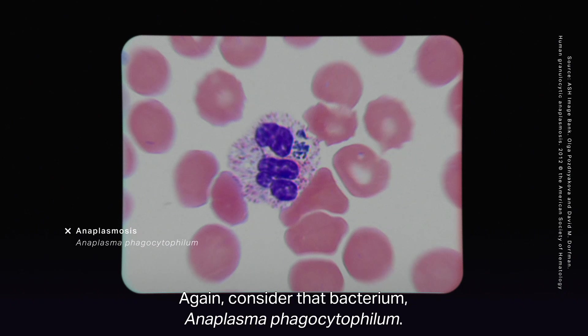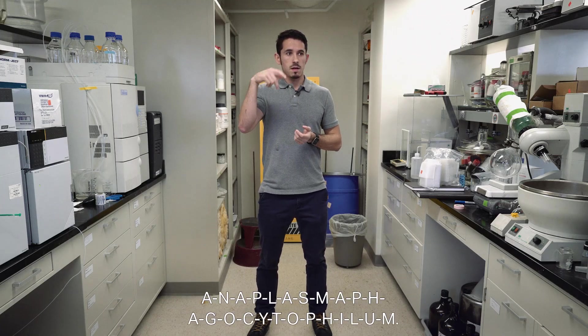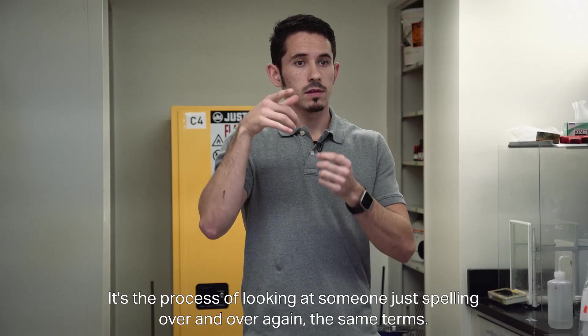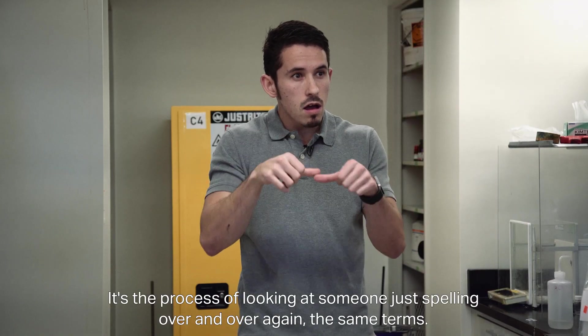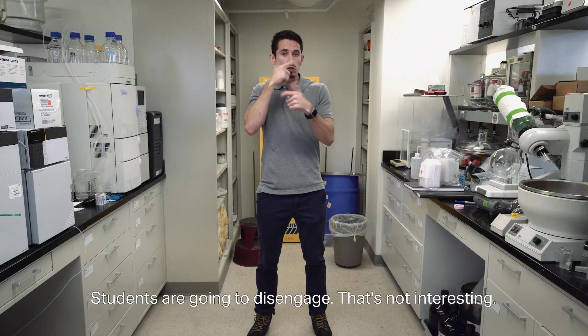Consider that bacterium, Anaplasma phagocytophilum. Fingerspelling would be like someone spelling out A-N-A-P-L-A-S-M-A P-H-A-G-O-C-Y-T-O-P-H-I-L-U-M. It's a process of watching someone spell out the same terms over and over again. Students are going to disengage — that's not interesting.